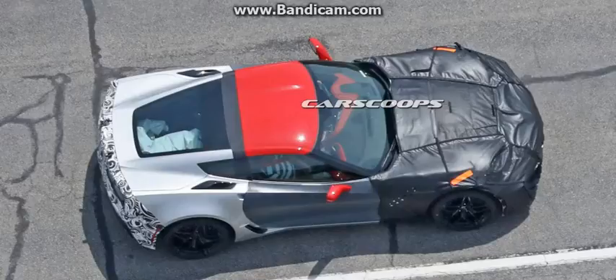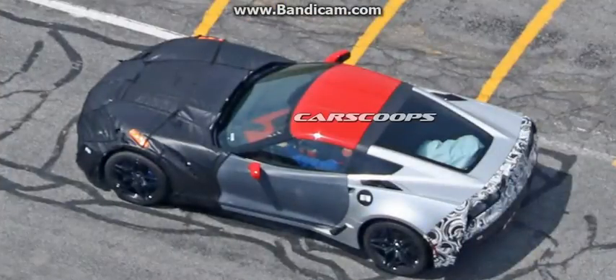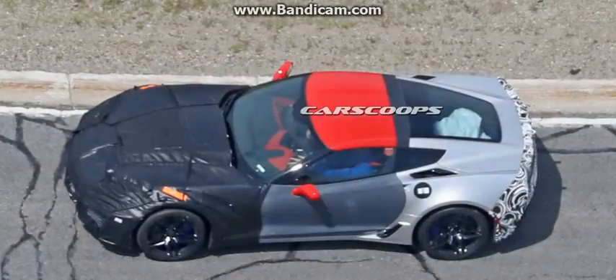Chevy's current 6.2-liter supercharged LT4 V8, powering the Z06, Camaro 1LE, and Cadillac CTS-V, is thought to be operating near its max at 650hp and 650lb-ft. Consequently, there's talk that the new ZR1 will debut a brand-new engine dubbed the LT5.